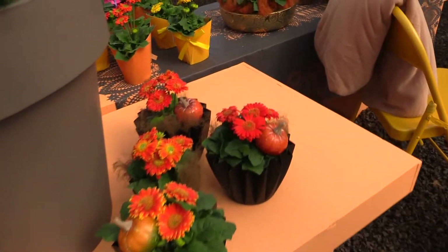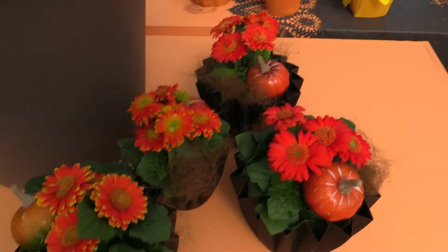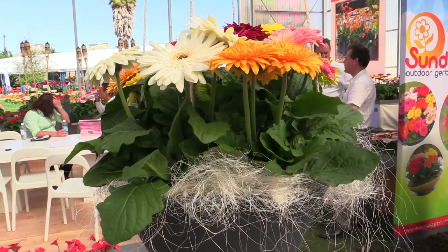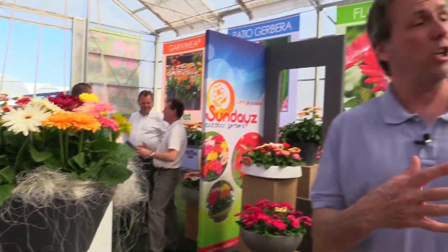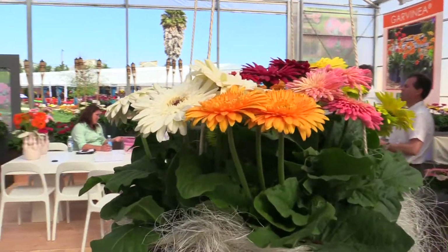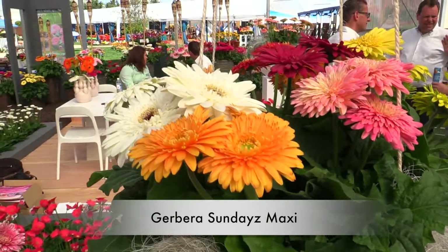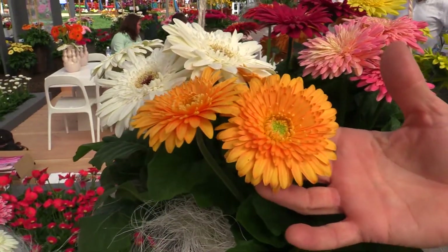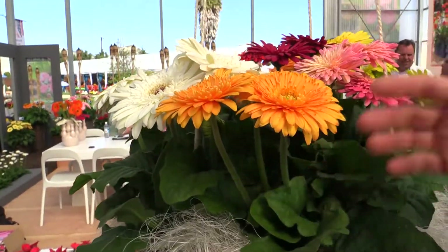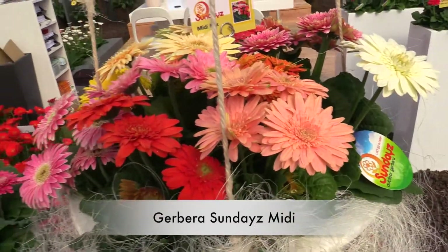Gen Z beat us to them here at Florist. The new series is called Sundaes — spelled with a Z at the end. There are four different sizes. This is the Maxi. Sundaes have double flowers — beautiful. Perfect for patios or terraces. The Midi size is down here, and these are only available as mixes.